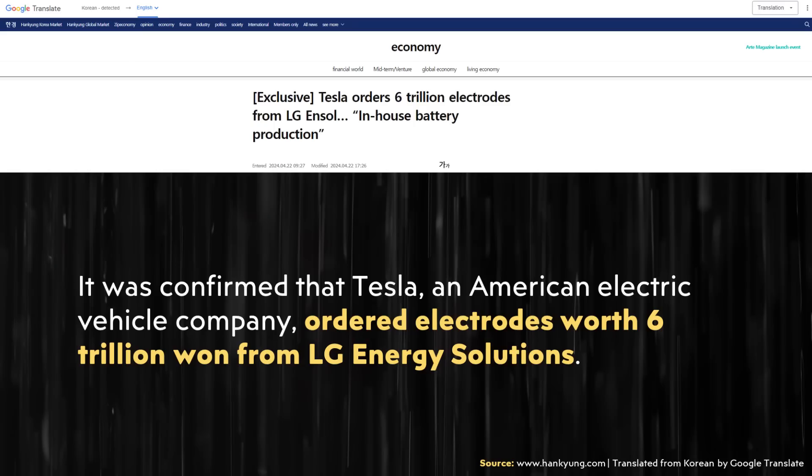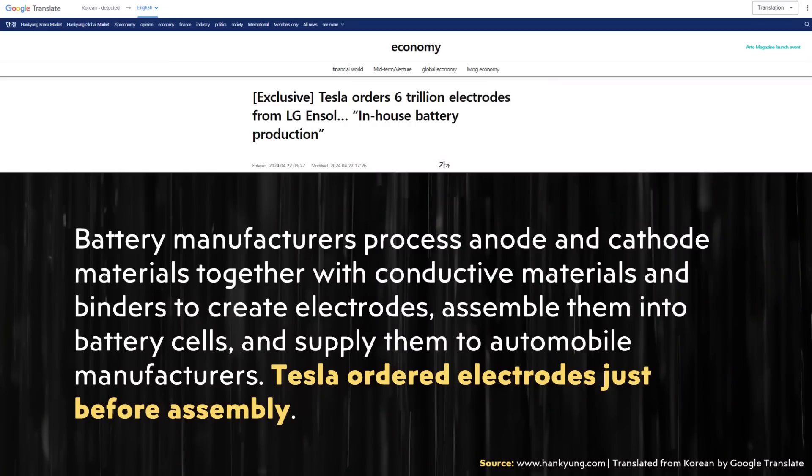While the article uses the term 'electrodes' without specifying cathodes, anodes, or both, I believe Tesla would primarily be purchasing cathodes, since they appear to have figured out how to make anodes fine with a dry process — it's really the cathodes that have been the problem. The article further reinforces this, noting that battery manufacturers process anode and cathode materials with conductive materials and binders to create electrodes, then assemble them into battery cells. Tesla ordered these electrodes just before assembly.